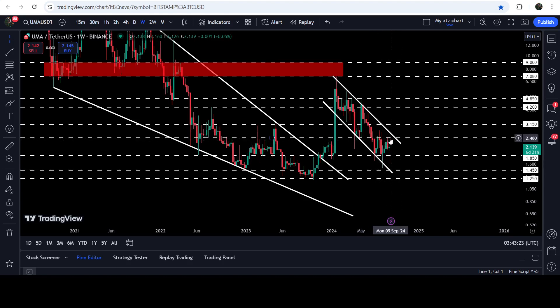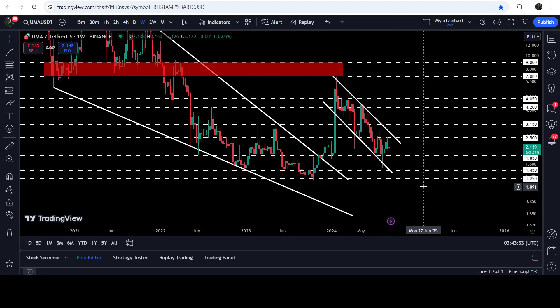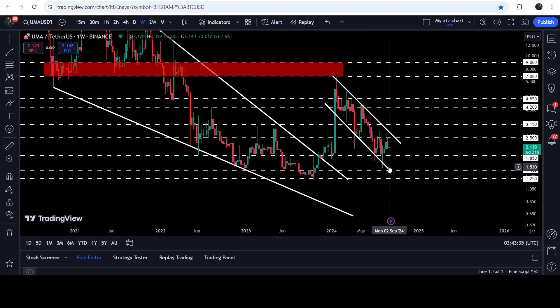In case of rejection by this resistance at $2.50, the price can first test the long-term support of $1.85. And in case of breaking down that support, the price can test the support of the channel, approximately at $1.50.